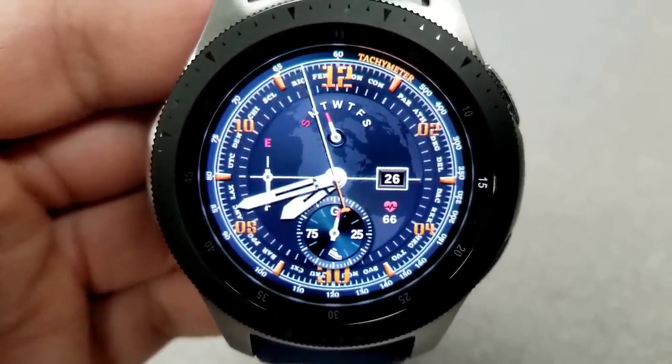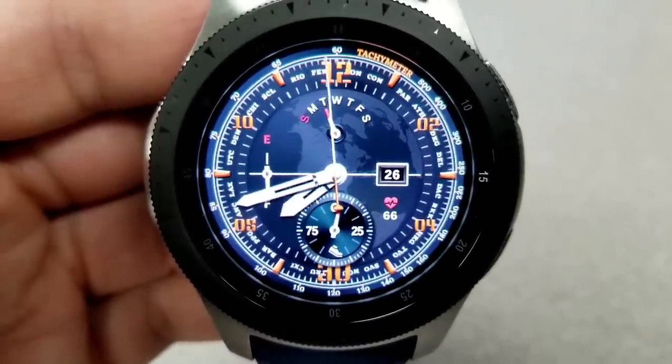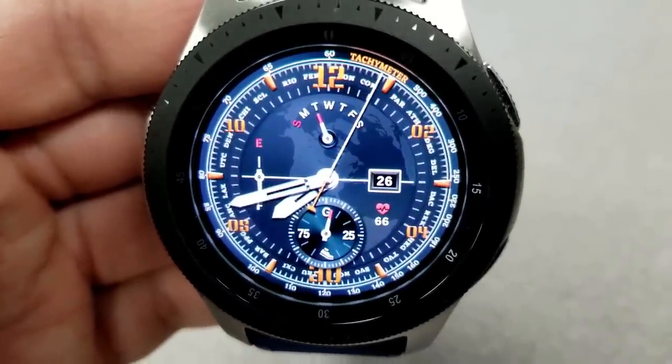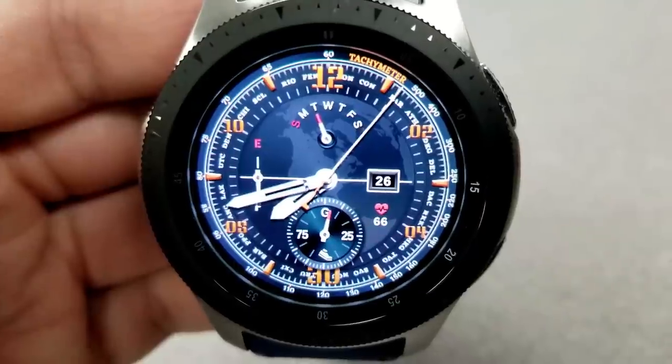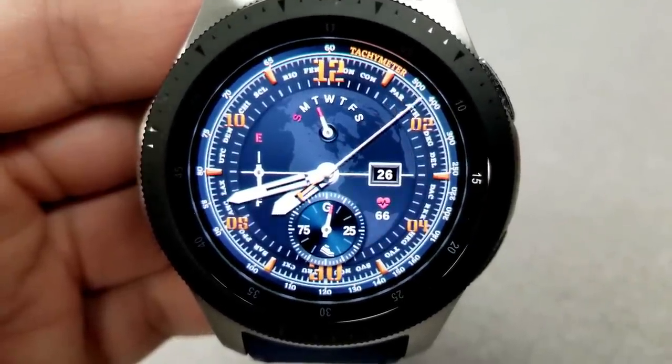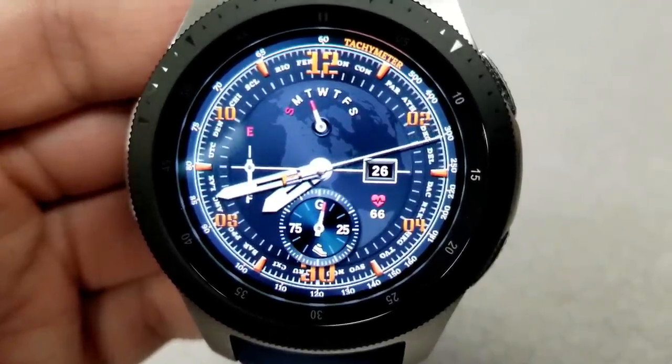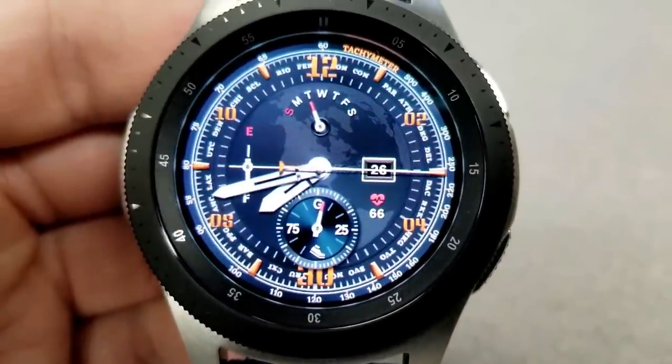Features on this model include a day indicator above. The current date is shown to the right with your last recorded heart rate just underneath that. There's a steps goal dial at the bottom, and then on the left hand side you have a battery remaining gauge. This also comes pre-loaded with app shortcuts to your steps, battery, and schedule apps.